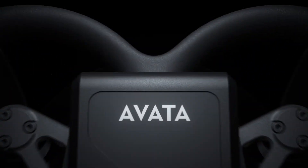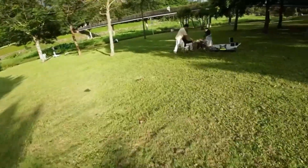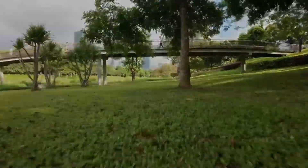Despite these improvements, the drone remains lightweight enough for agile movements and quick accelerations. It's a blend of durability and nimbleness that makes it ideal for both aggressive freestyle flights and smooth cinematic runs.